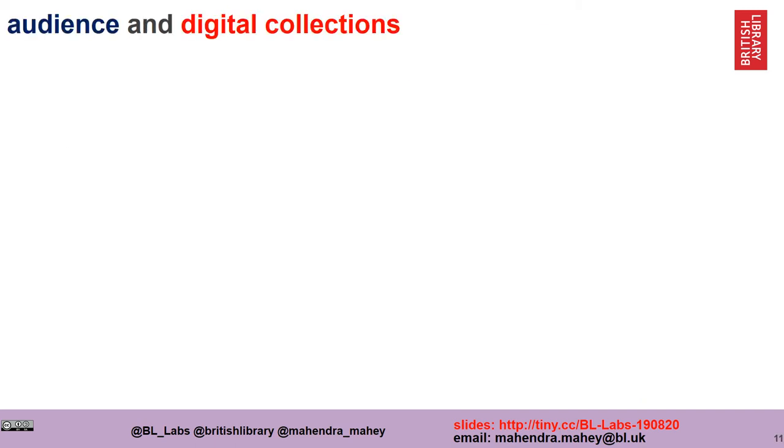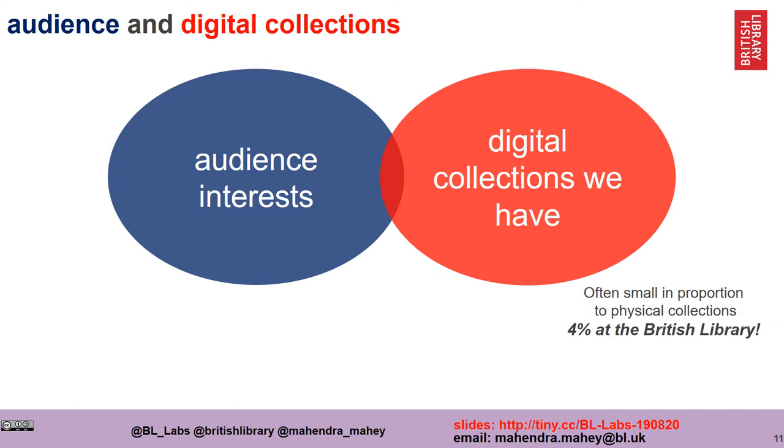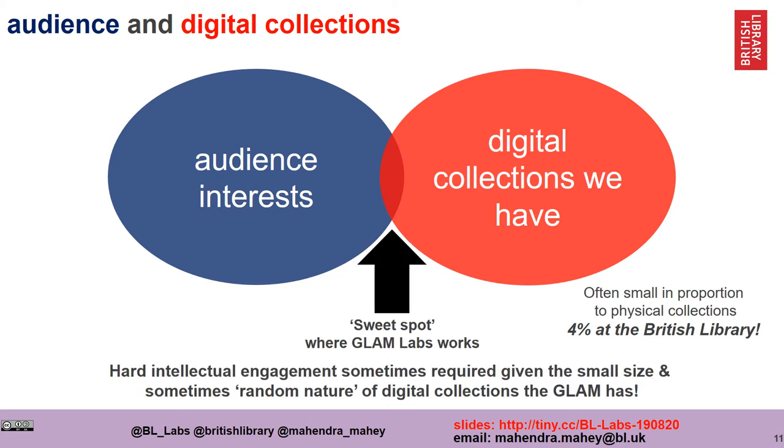The way we work in our Lab is to connect our audience with our digital collections. We have their interests and we have our digital collections, which are in fact only a small proportion of our physical collections — at the British Library, about 4%. We work in this area where there's a sweet spot, the intersection. It looks deceptively easy, but it's really difficult. It requires a lot of hard work and engagement, given that our digital collections can often seem random.